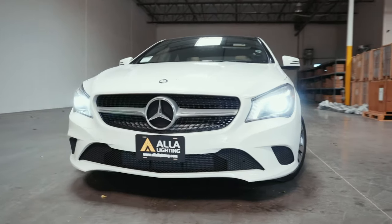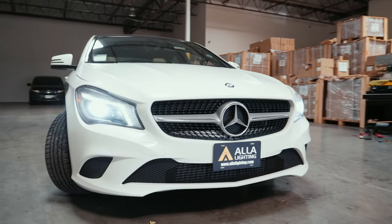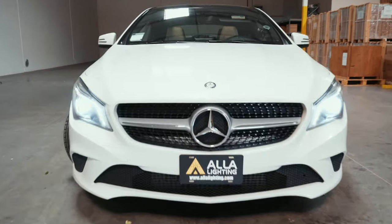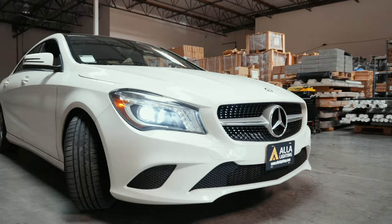In some vehicles, LED lights are still working as usual even with the error message — like this 2014 Mercedes CLA headlight, where we switched from stock HID to LED.